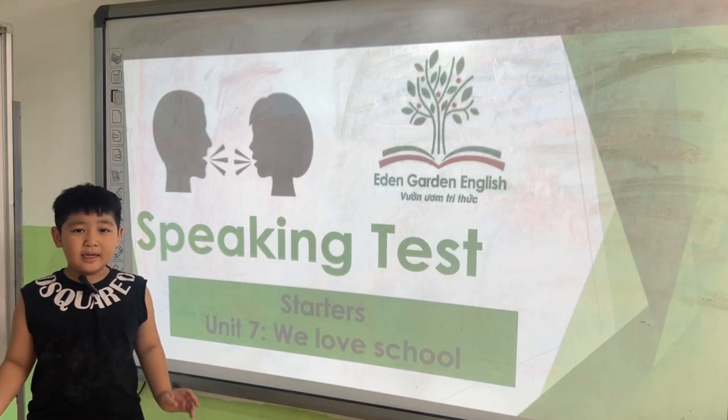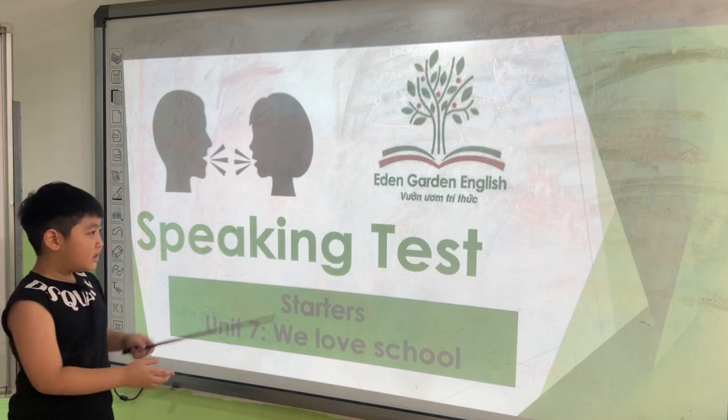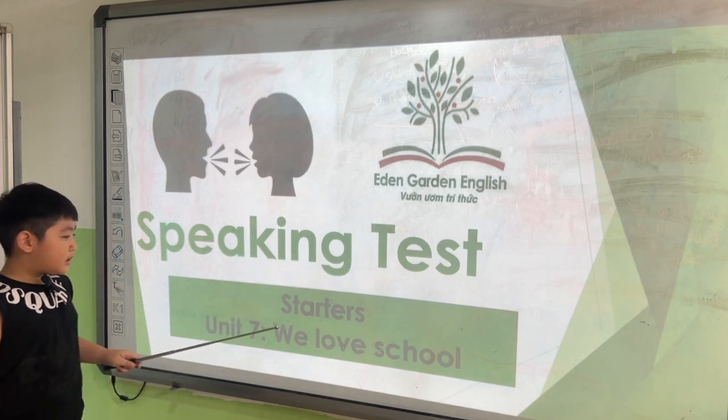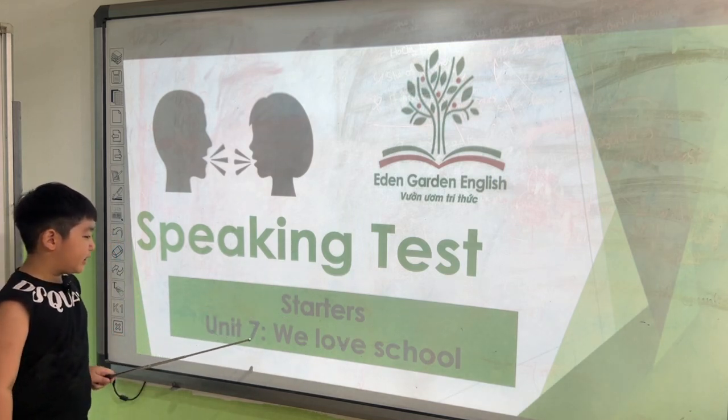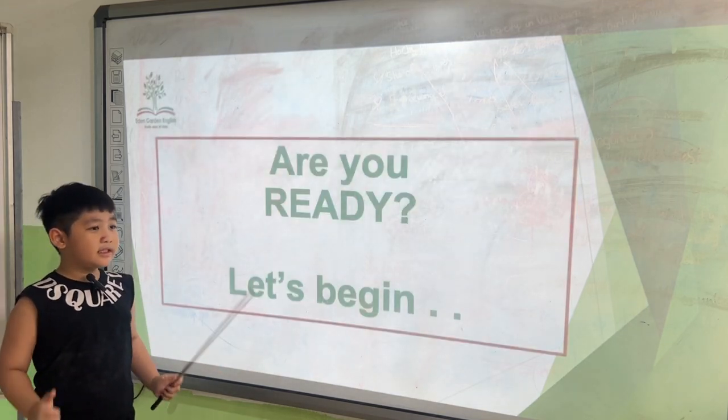Hello, my name is Benten. I'm 7 years old. Speaking test, starters, unit 7. We love school. Alright, Benten, are you ready? Yes, I am.